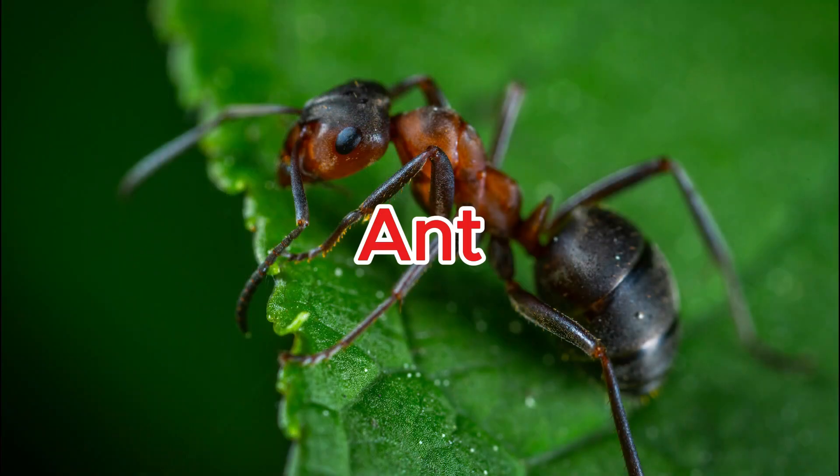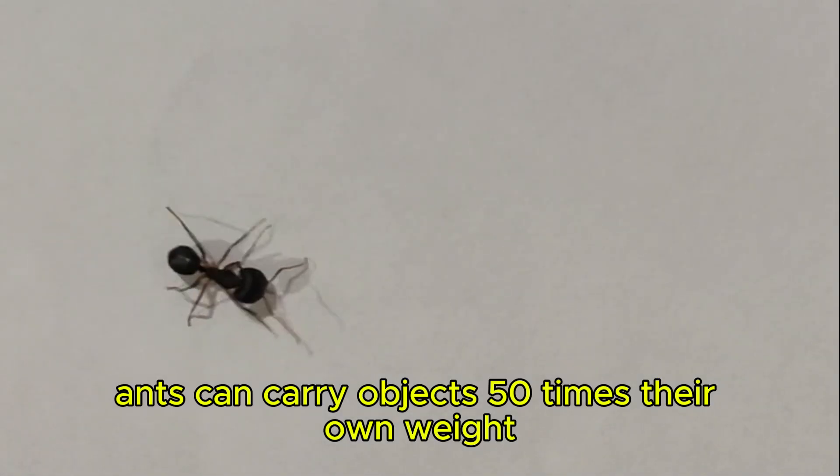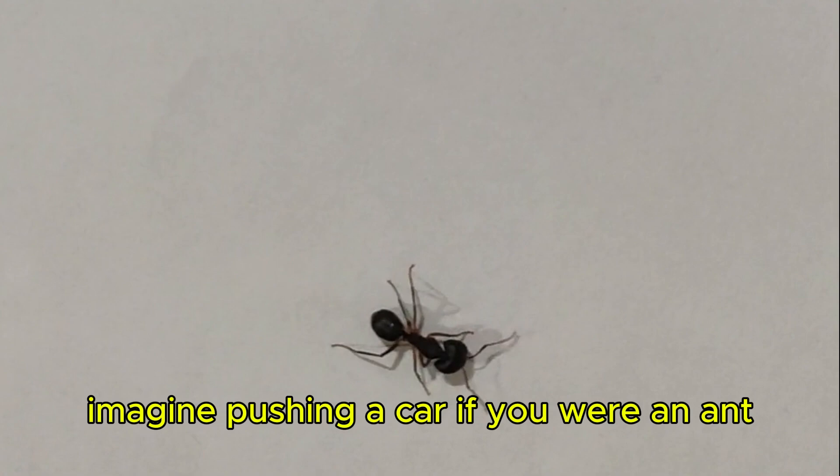Ant. Ants can carry objects 50 times their own weight. Imagine pushing a car if you were an ant.